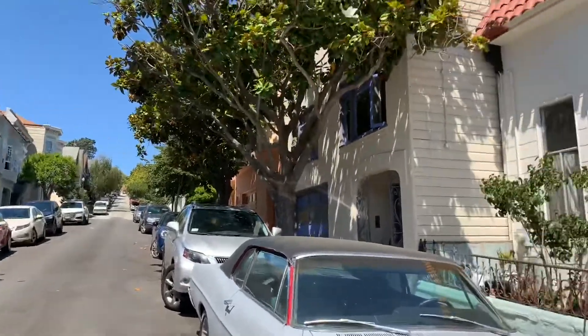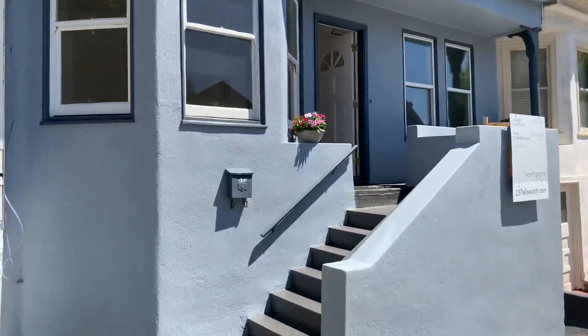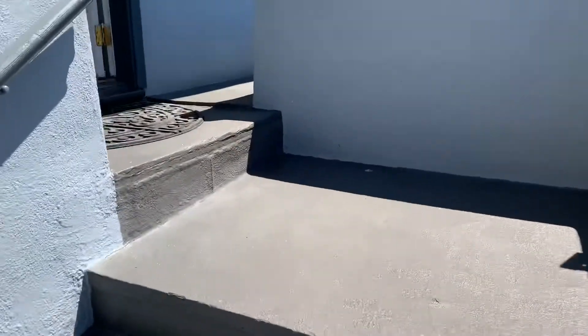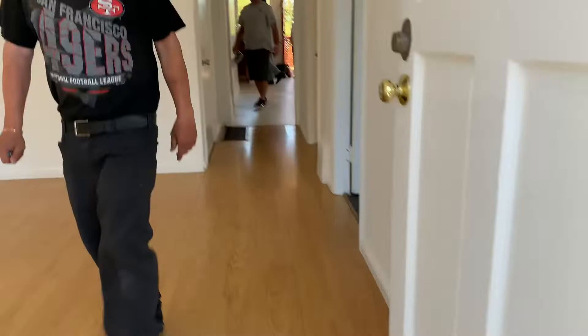Up there is Bernal Hill and you've got a nice little neighborhood, a little clutch of houses. This house is listed — I have no idea what it's listed at right now — but it's a great place to look at. It's in nice condition now, but it's also ready for your expansion and renovation. Nice guys here too.